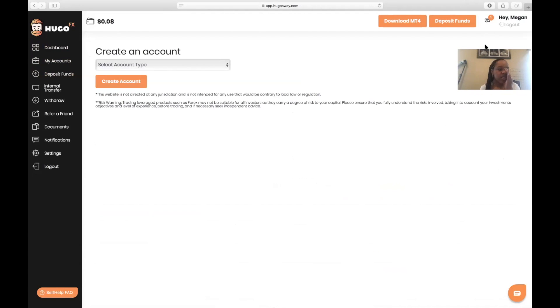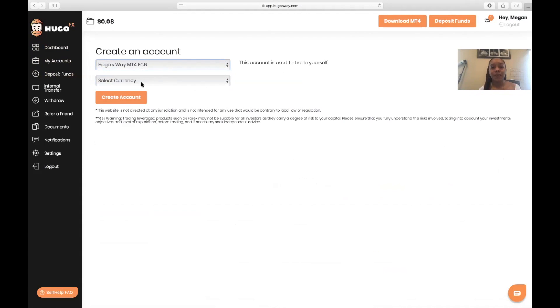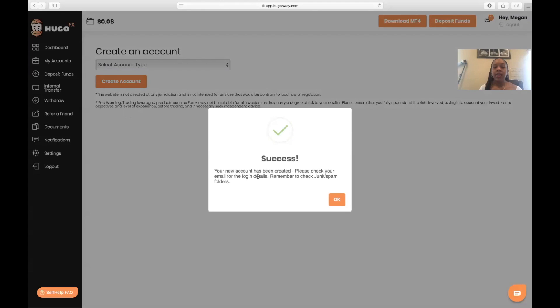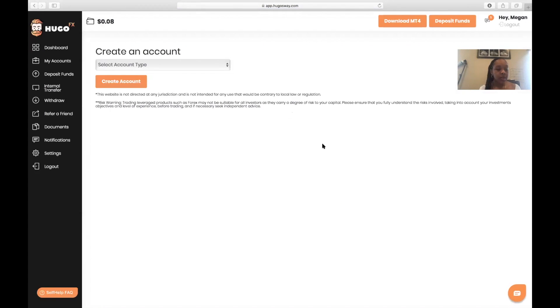You're going to click Select Type and choose Hugo's Way MT4 — that means it's a live Hugo's Way account. The bottom option is a demo — if you want to start off with a demo that's cool, but I'm going to do the live account. The currency is going to be USD. For leverage, I always choose the highest leverage. Then go to Create an Account. It's going to say 'Your new account has been created — please check your email for the login details.' They literally send the emails right away, so definitely check your email. You're going to get an email with your credentials to log in.